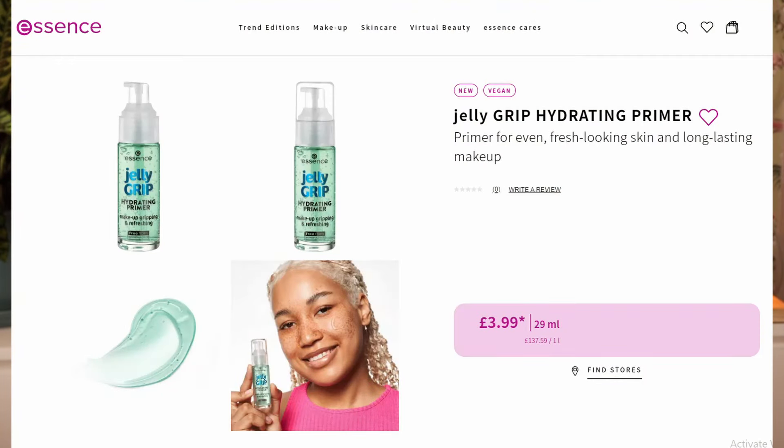Then we have the Jelly Grip Hydrating Primer — a primer for even, fresh-looking skin and long-lasting makeup. Of course, this is going to be a dupe of the Hydro Grip Primer by Milk Makeup. I've never tried that primer and I don't really feel the need to try a primer like this.